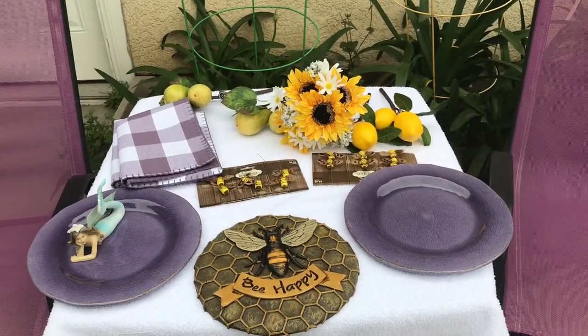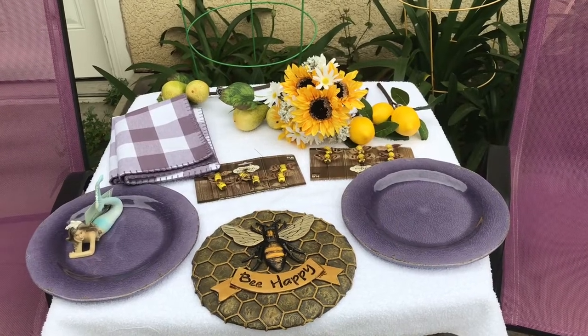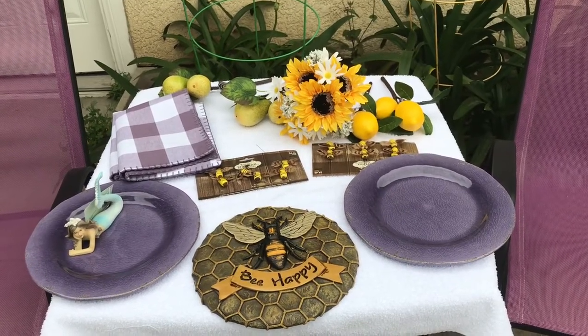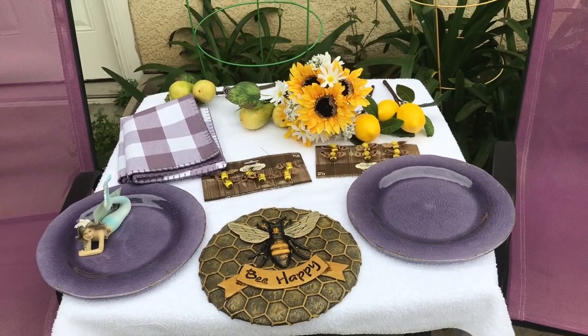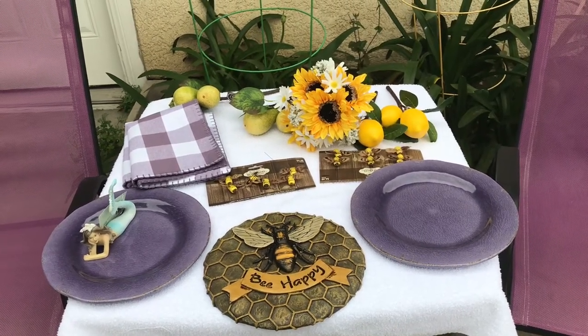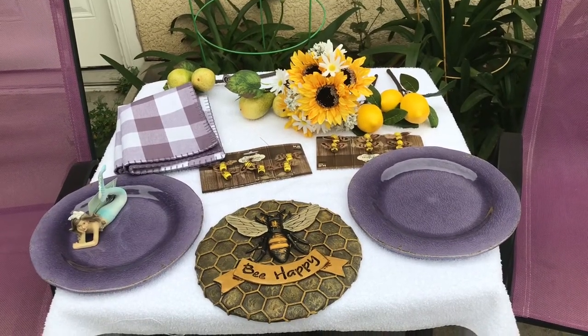Good morning to all my awesome friends and family! Guess what time it is — Hobby Lobby time! I am so excited. I finally got some pieces I've been looking for for a very, very long time.